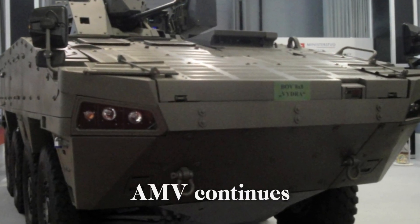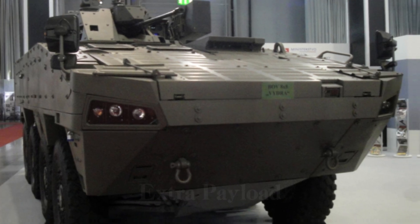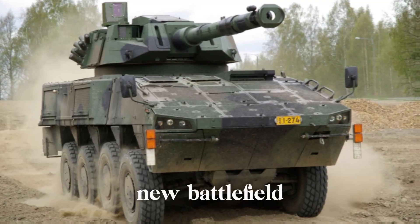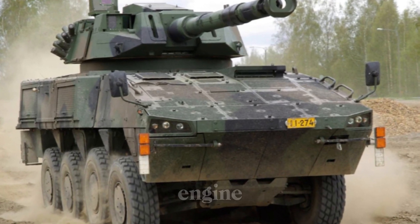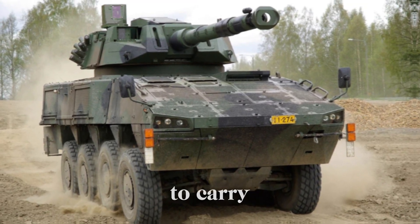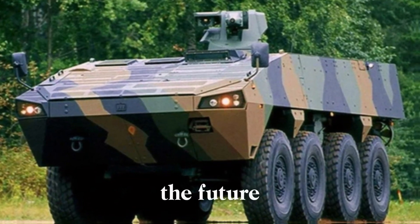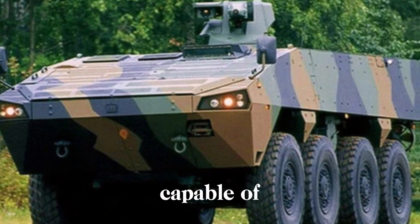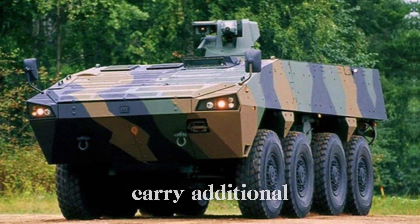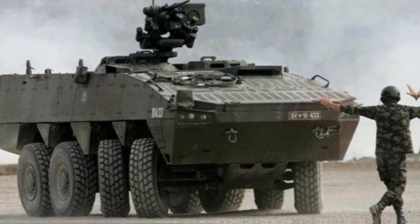The Patria AMV continues to evolve. The latest version, the AMV XP — Extra Payload, Protection and Performance — has introduced upgrades to meet new battlefield demands. It has a stronger engine, more advanced protection, and a higher payload, allowing it to carry more equipment and heavier weapon systems. The AMV XP represents the future of armored vehicles, capable of adapting to both current and future warfare needs. It can carry additional armor, increasing its protective capabilities without sacrificing speed or agility.